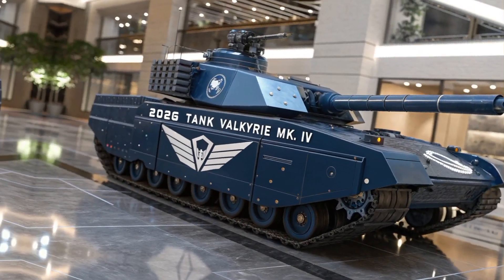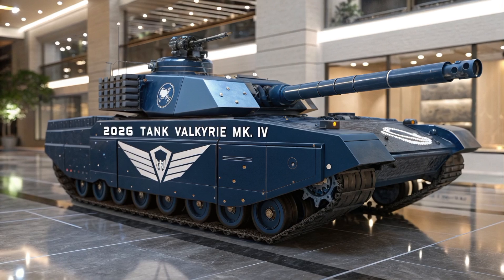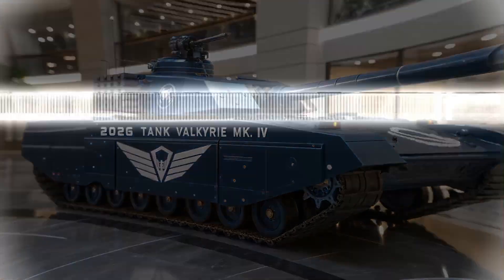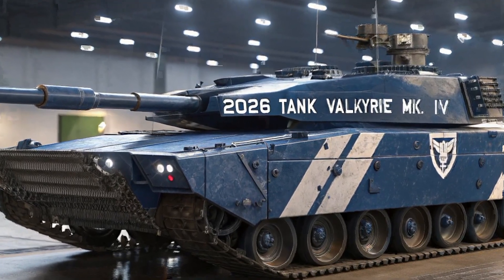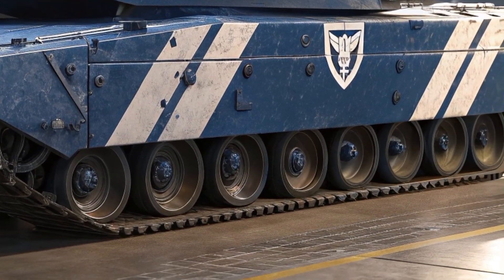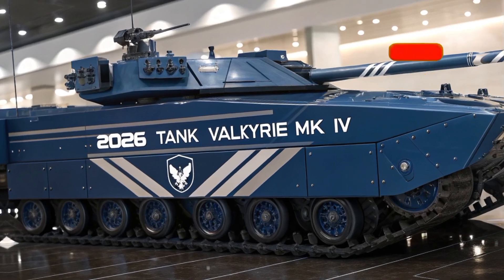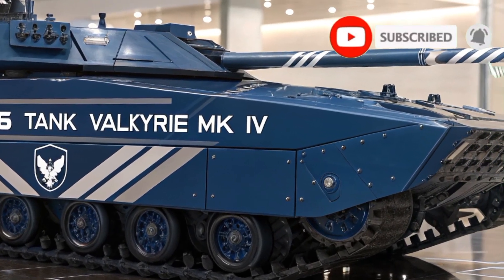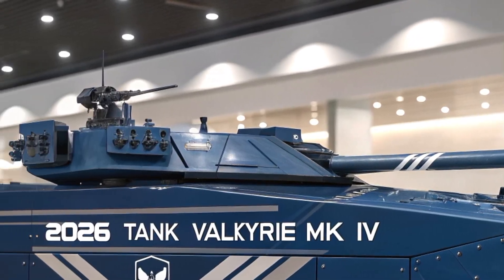The Valkyrie isn't just a tank — it's a mobile command node wrapped in composite armor and brute force. At its core is the new 130mm XM130 E2 smoothbore cannon, firing programmable airburst rounds, depleted uranium APFSDS, and even hypersonic penetrators, making it lethal at both close and long range. Secondary weapons include an 8.6mm coaxial smart MG and an optional 40mm auto grenade turret.